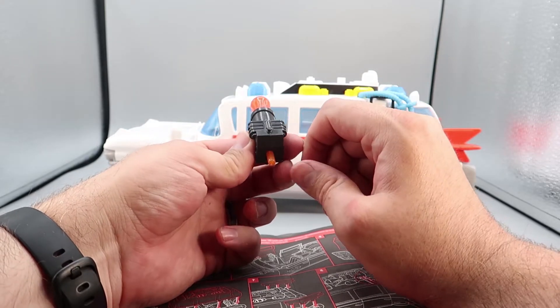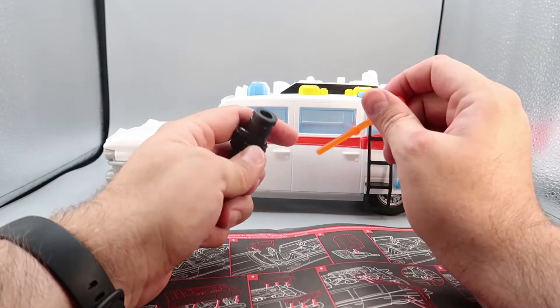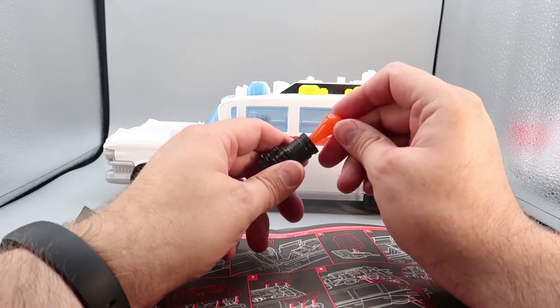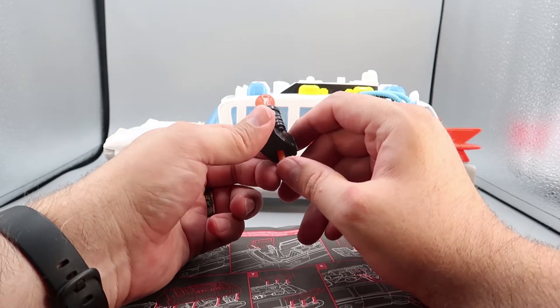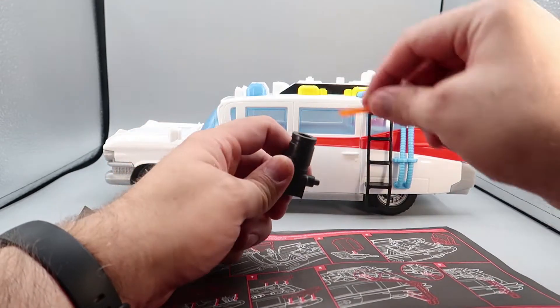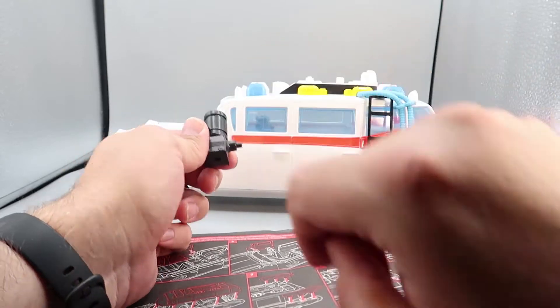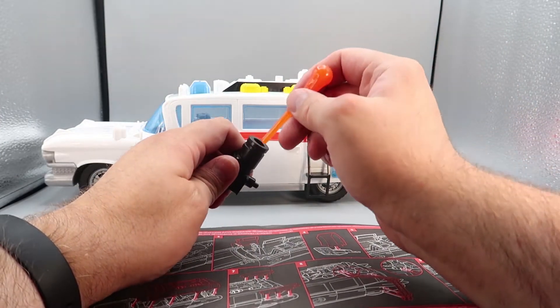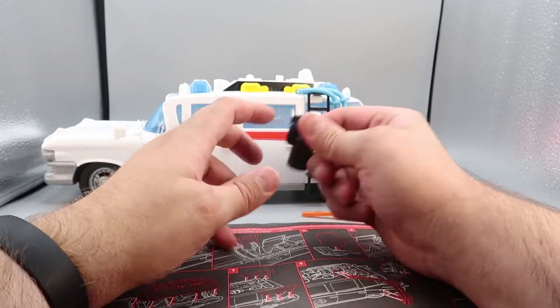There's a bit of a struggle getting the top fully seated — one side pops in but the window isn't quite in, and it keeps popping out. After some fiddling, we finally get it together. Ecto-1 is almost complete — now it can roll with the top on.